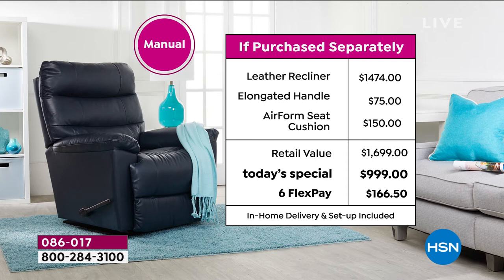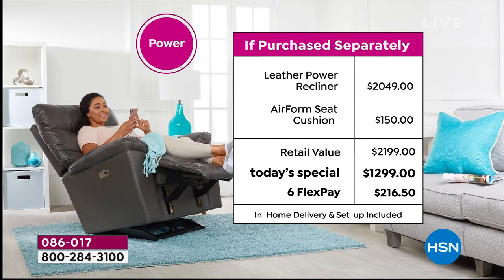The elongated handle is a $75 upgrade; the air form cushion is a $150 upgrade. If you're picking up the power recliner today, the retail value is $2,049. With over $200 worth of upgrades included — including the $150 air form seat cushion — the price today is $1,299 for one day only. You can bring it home on six monthly payments, paid however you'd like. Delivery is included.